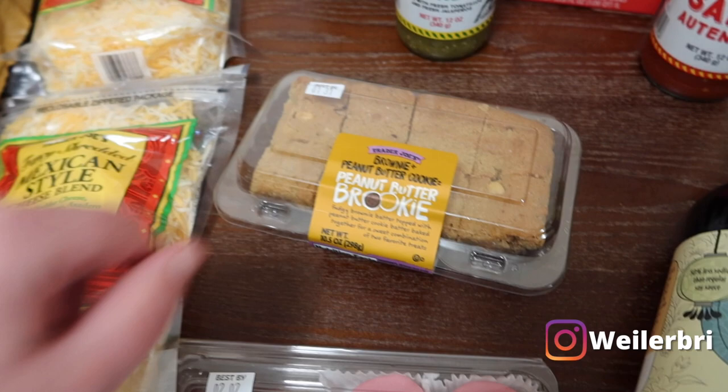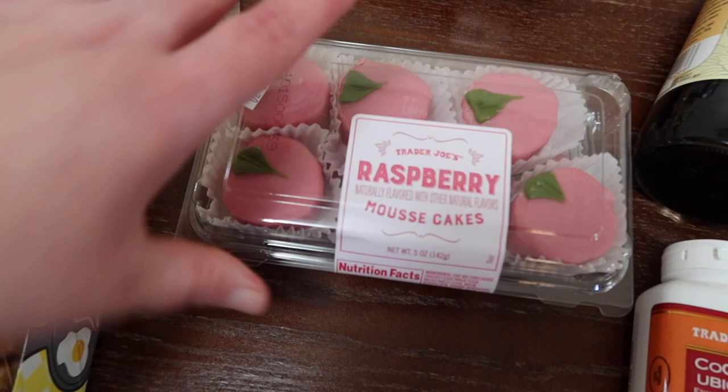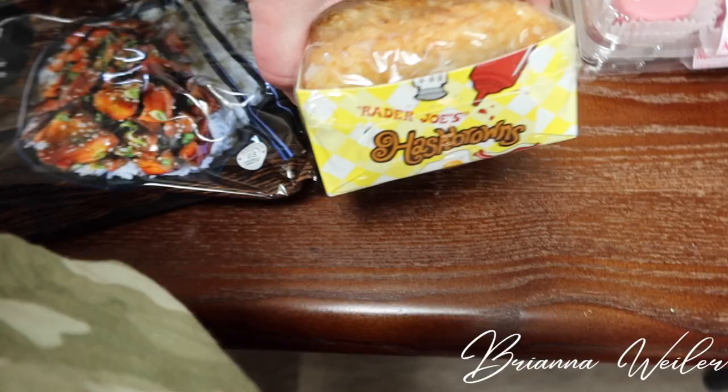We also grabbed this brownie peanut butter cookie — a 'brookie' — so it's like a brownie and a cookie together, to try out. Then we had the pumpkin ones from Trader Joe's previously, and now we are trying out the raspberry mousse cakes. I put them in the refrigerator and they last for some time in there, so those should be good for a while.